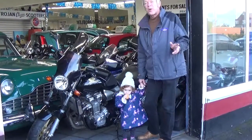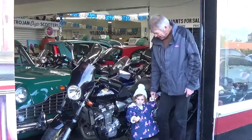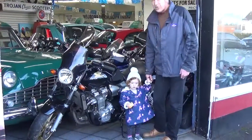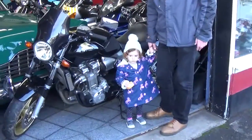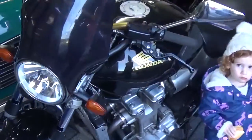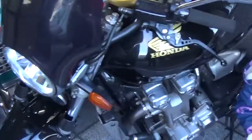Hi, as you know Trojan is a family business, so little Alana's going to start this video. This is a Honda 1300, it's a 2004 done 33,000 miles, got service history — proper proper thing.